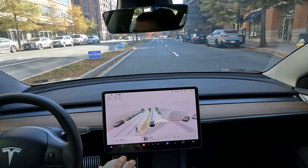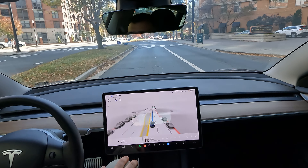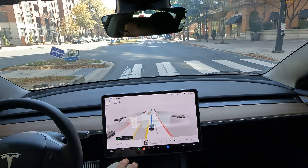FSD Beta saw him — good job with that. Your destination is on the right.